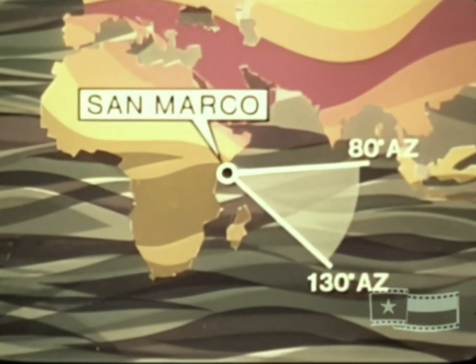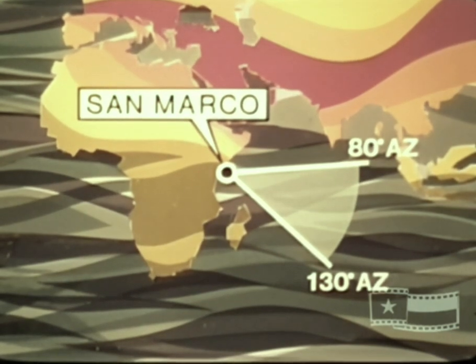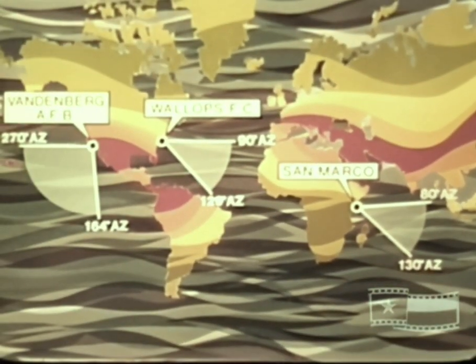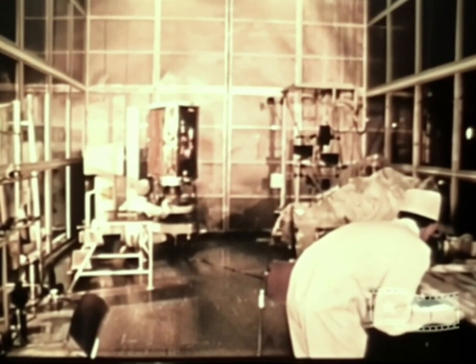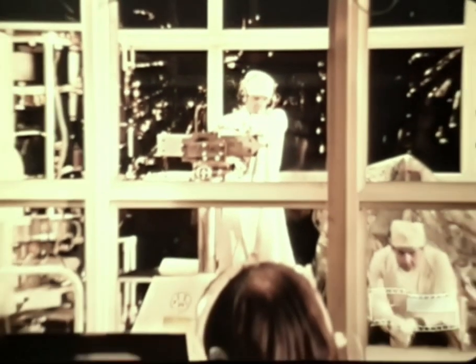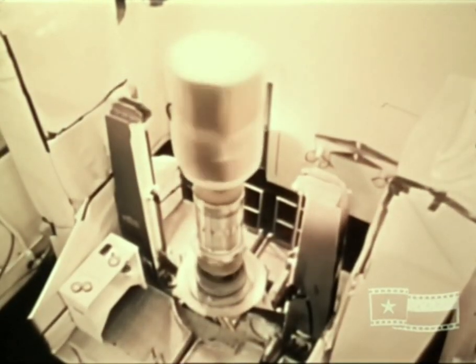The San Marco launch site, off the coast of Kenya, Africa, provides near-equatorial orbital launches for Scout vehicles. Space probe or re-entry missions can be launched from any of these sites, but are usually accomplished from the Wallops Flight Center. The United States launch sites include clean room facilities for spacecraft build-up and check-out and facilities for dynamic spin balancing of the spacecraft and fourth-stage assembly. The San Marco range has limited clean room facilities, but no spin balancing capability.